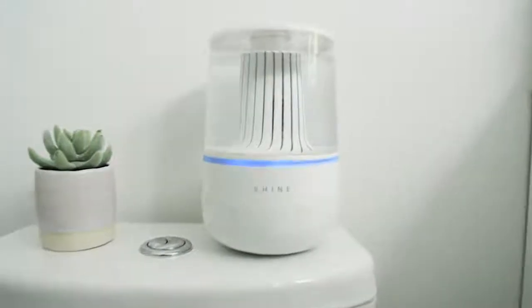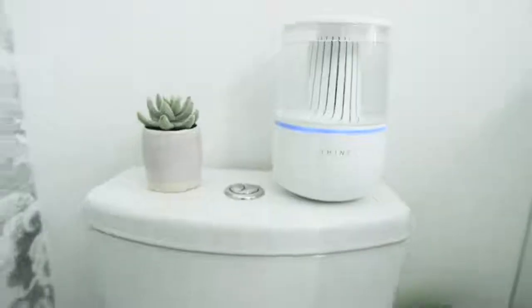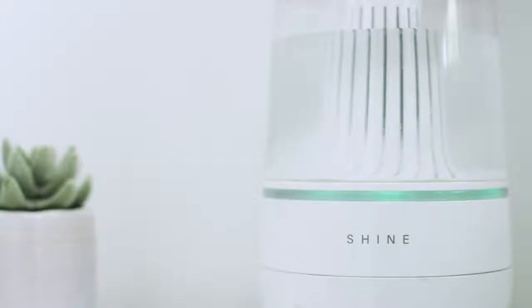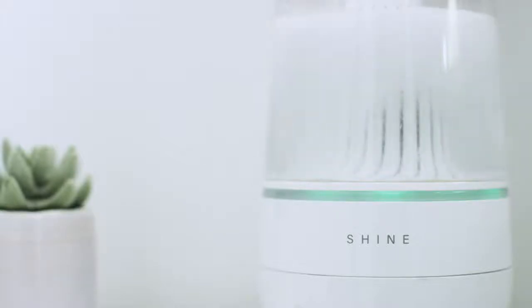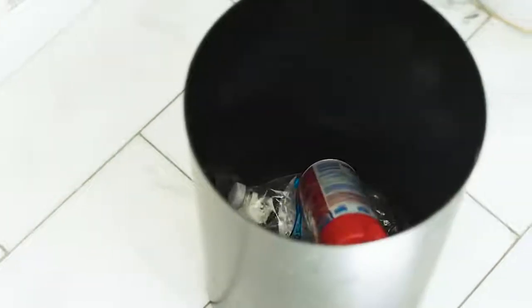Introducing the Shine Bathroom Assistant. Shine installs anywhere near your toilet in minutes and will automatically clean and deodorize your toilet without chemicals. The secret to Shine's chemical-free cleaner is electrolyzed water — a supercharged water as powerful as bleach and five times more effective than traditional deodorizer sprays.